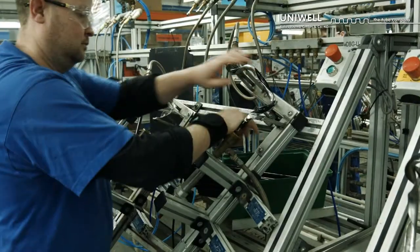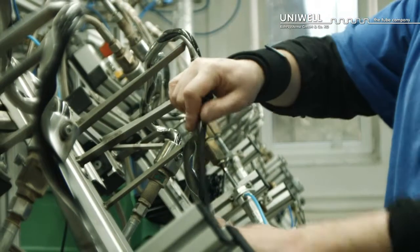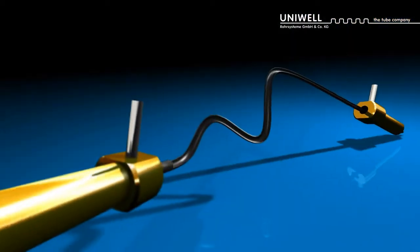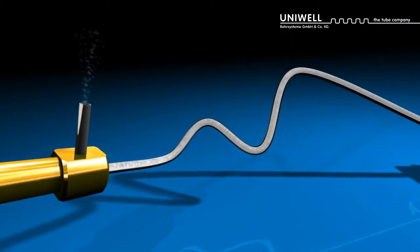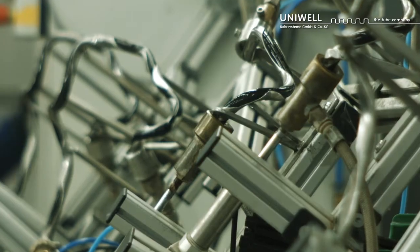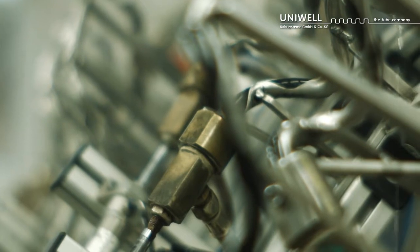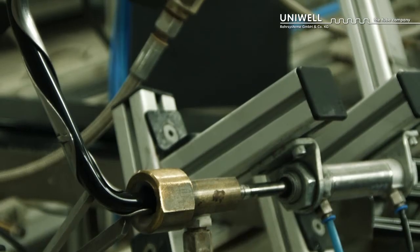Smooth tubes are given their shape in custom-made facilities and subsequently heated from within with hot steam. After they have been rinsed with cooling water, the smooth tubes harden into the final shape. The subsequent blowing out of the tubes via pressurized air ensures that there is no residual moisture in the tubes.